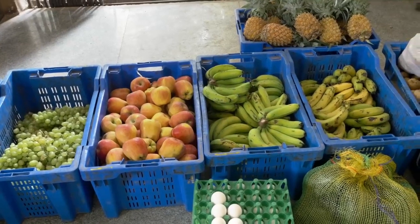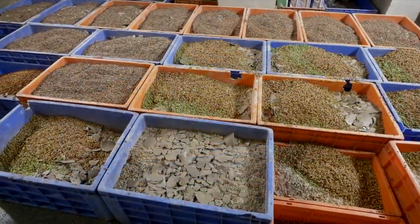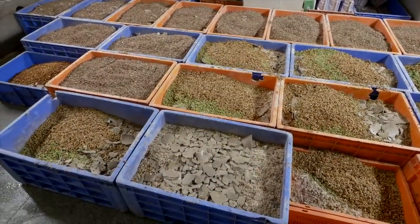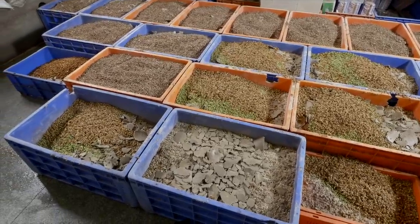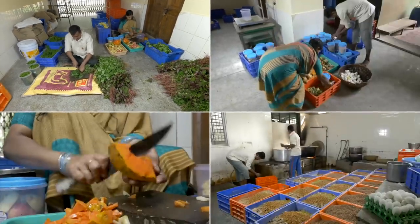Only the freshest and best grade of food is fed to our animals, and all items are subjected to stringent quality checks. Our kitchen staff prepares the right type of food for each species.